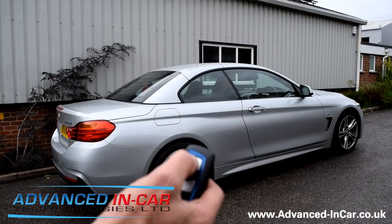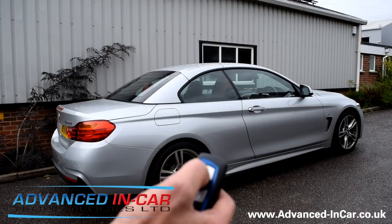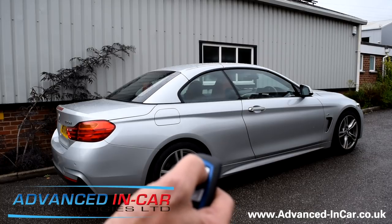So I'm going to press the button three times to unlock and the roof's going to open on its own. One, two, three.